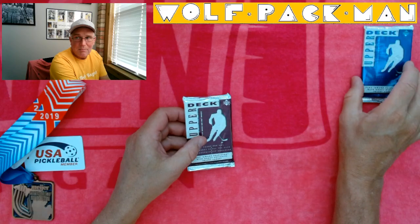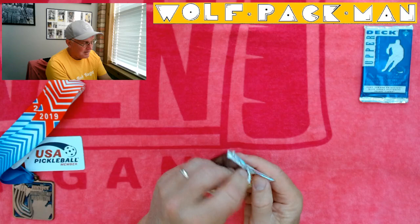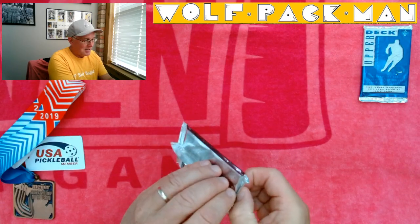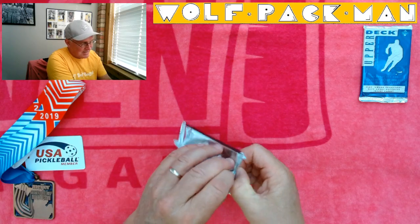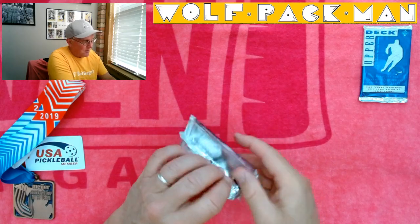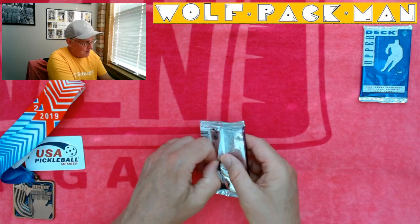I'm gonna set the Series 2 pack off to the side. Good old Upper Deck — all through the 90s, however their process was for wrapping these, they were all the same, which I think is cool.